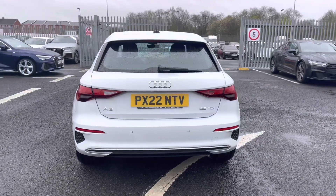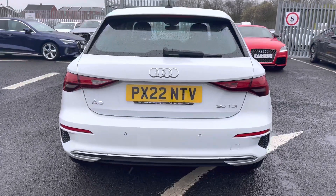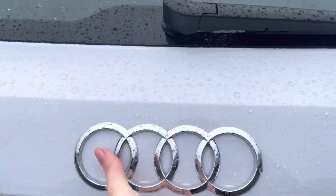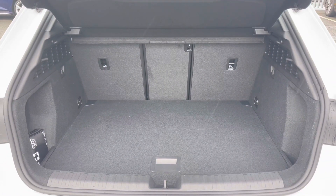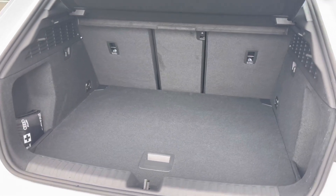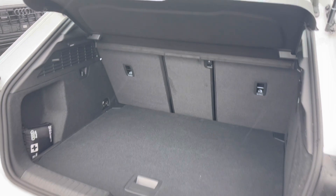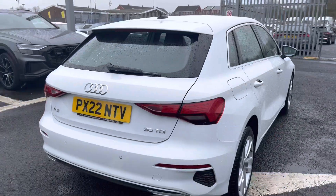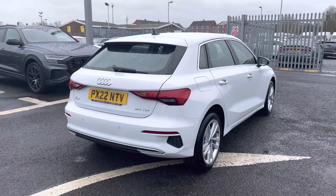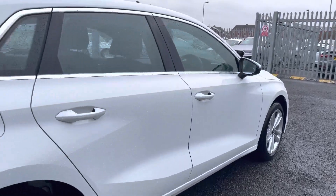It comes with rear parking sensors, which are perfect for helping you squeeze into tighter spaces, making you that little bit more aware. You have a nice amount of boot space in the back, perfect for storing personal belongings, day-to-day items, or even larger items such as luggage. The boot lid manually opens and closes, and you have all of your A3 and 30 TDI badging on the back. As you can see, this vehicle looks outstanding all around.